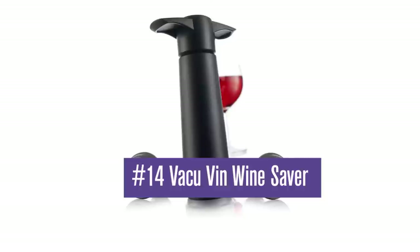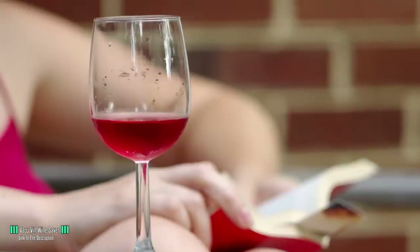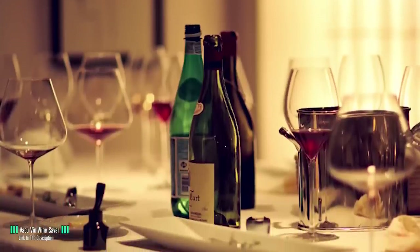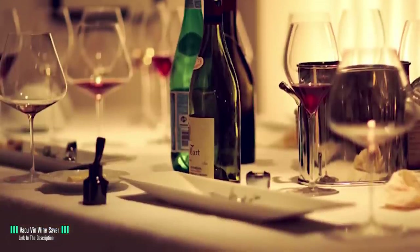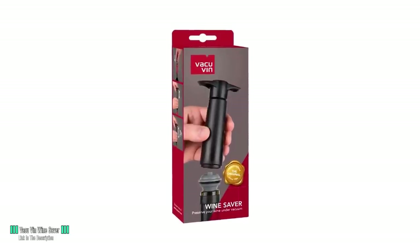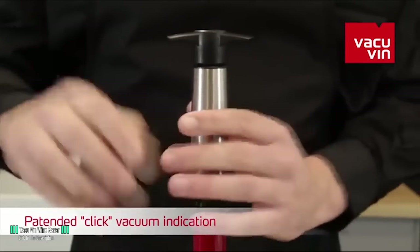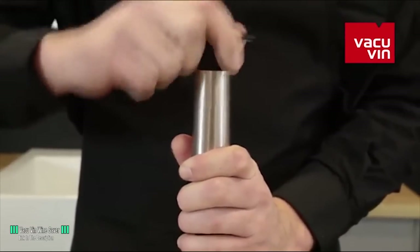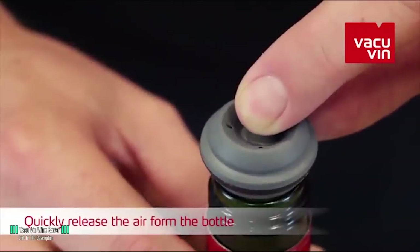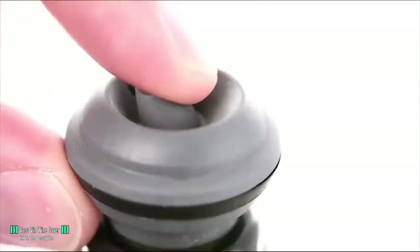Number 14: Vacuvin Winesaber. Living by yourself is great, until you fancy a glass of wine with dinner. Eventually the half bottle goes down the drain, as you can't finish it off by yourself before it starts to go bad. The Vacuvin Winesaber is a clever device that stores your wine for up to a month, giving you the chance to enjoy it without having to guzzle it down. The cap removes the air from the bottle using a hand-operated vacuum pump, preventing oxidization which spoils the wine. It comes with reusable caps that then hold the vacuum, keeping the bottle fresh and tasty. You don't have to be a wine lover to appreciate it — it can be used on anything sold in a narrow-necked bottle to keep it fresher for longer.